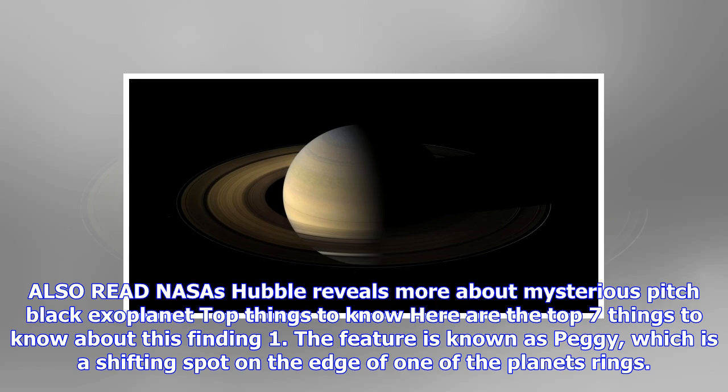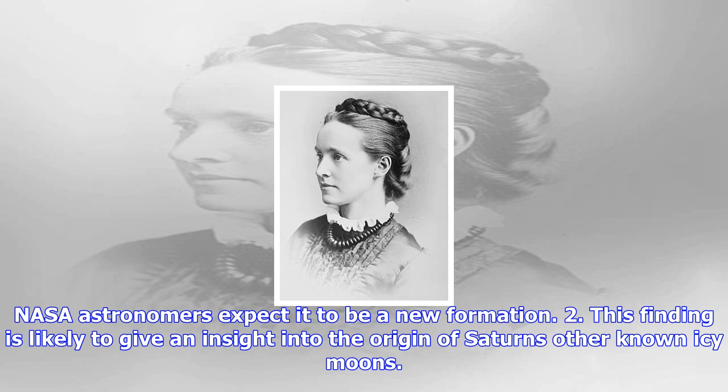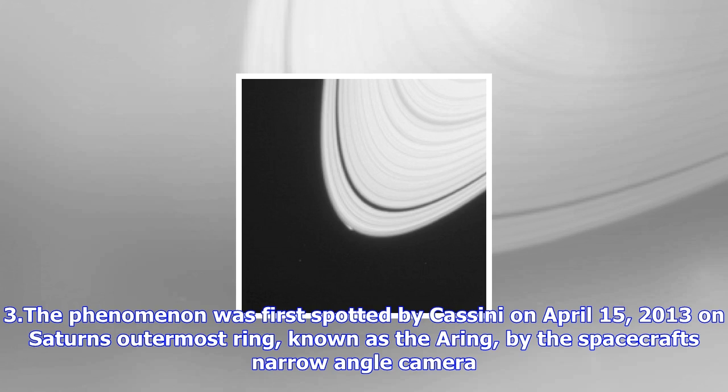This finding is likely to give an insight into the origin of Saturn's other known icy moons. The phenomenon was first spotted by Cassini on April 15, 2013, on Saturn's outermost ring, known as the A-ring, by the spacecraft's narrow-angle camera. The disturbance visible at the outer edge of Saturn's A-ring in this image from NASA's Cassini spacecraft could be caused by an object replaying the birth process of icy moons.